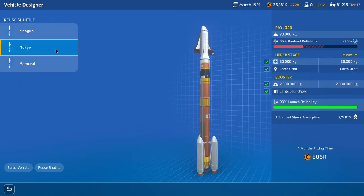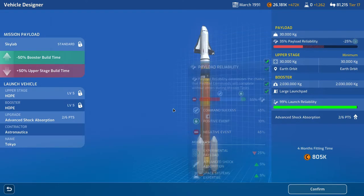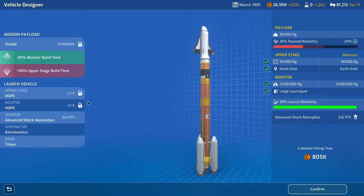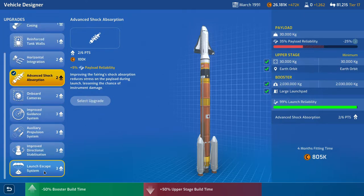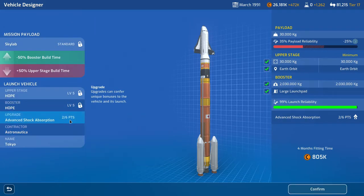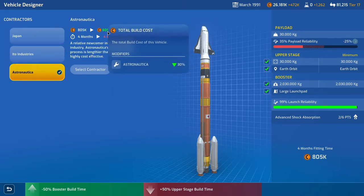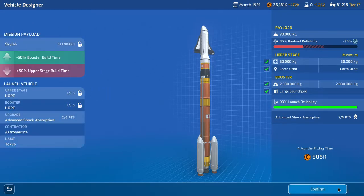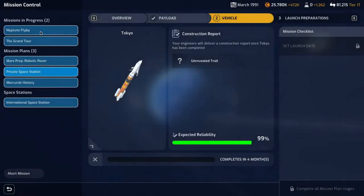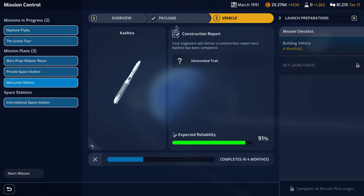We can reuse the Tokyo shuttle this time. The launch reliability is great but the payload has gone down to 35% — we need to do something with that. We've got advanced shock absorption, and giving it to Astronautica for four months brings the cost down by 300k. Confirmed and refitting the shuttle. Neptune is due, Grand Tour coming, the robotic rover is now due in 16 months, four months for the private station, and four months for the Mercury mission.